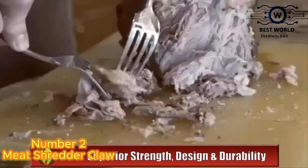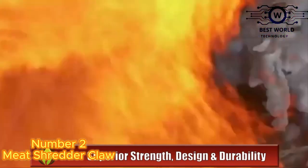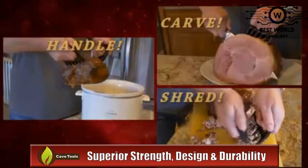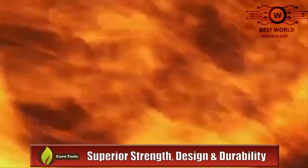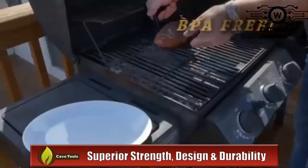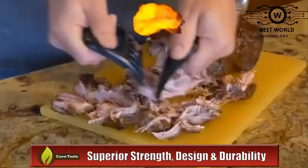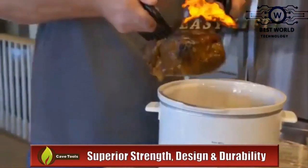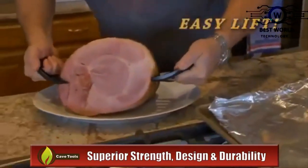Number 2: Meat Shredder Claws. More than pulled pork shredder claws, these bear claw shaped meat claws are maximized for performance with their stainless steel build and for use on a variety of meats. Extra knuckle space and bear paw shaped claws make picking up and carrying hot foods from the grill pit easier than ever.